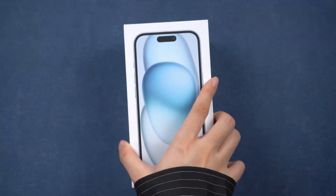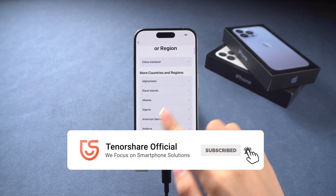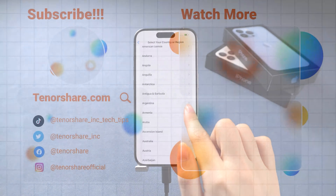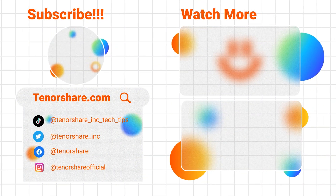Now you can sell or trade in your phone safely. If this guide proves helpful, don't forget to hit the like button and subscribe to our channel. If you have any other questions, please leave a comment below. See you in our next video.